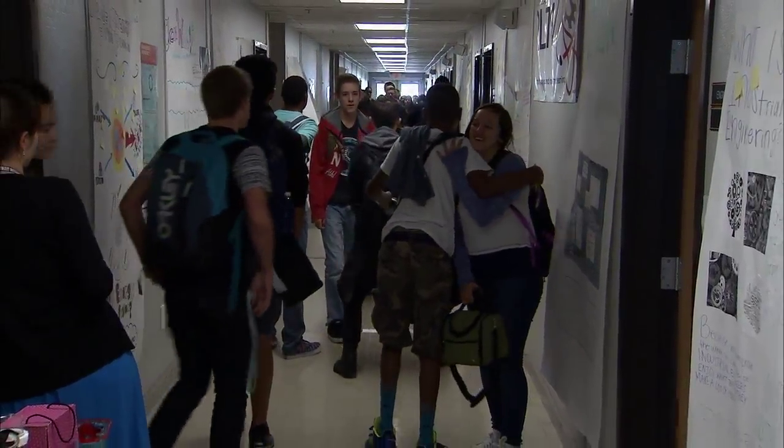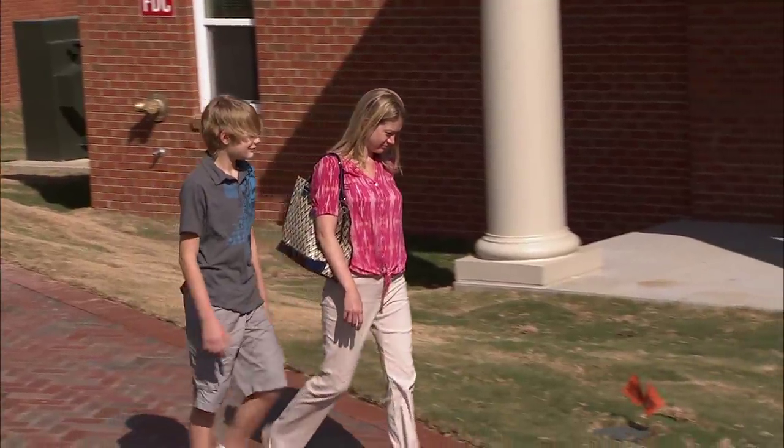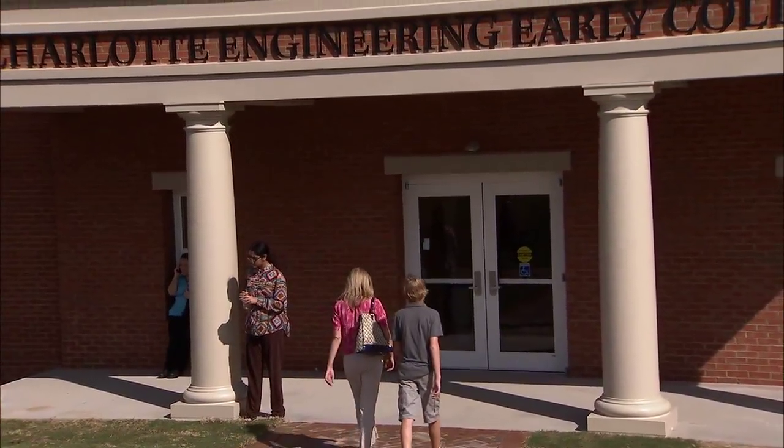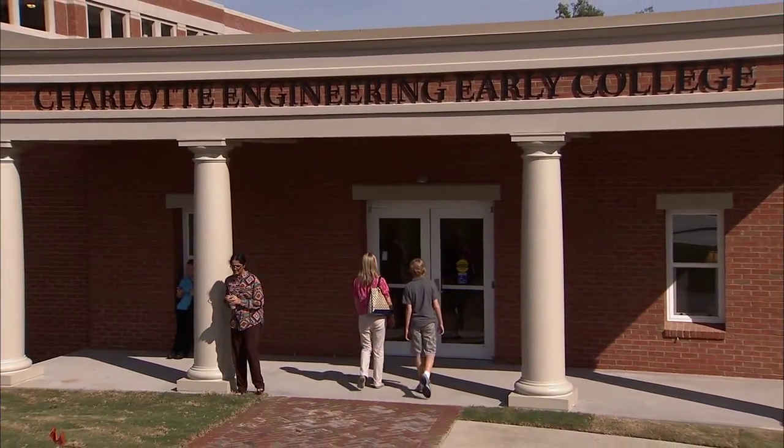Class has been in session since August at the new Charlotte Engineering Early College. It's located on the campus of UNC Charlotte and it's the first of its kind for Charlotte Mecklenburg schools.